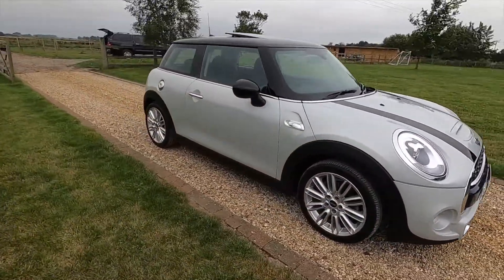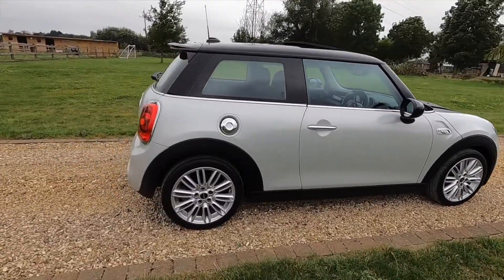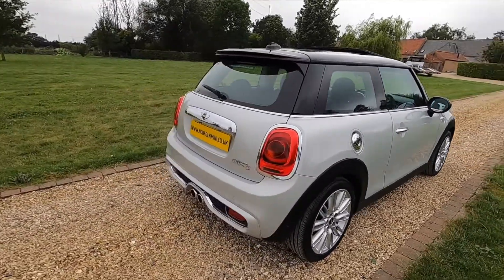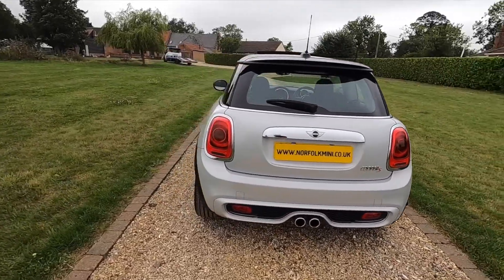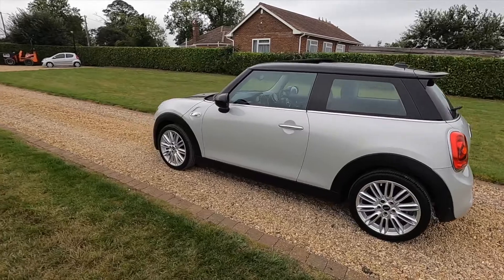It comes with an MOT through to August 2021 with no advisories. If you click on the link at the end of the video you can subscribe to our YouTube channel, or visit our website where you'll find additional information along with finance calculators.